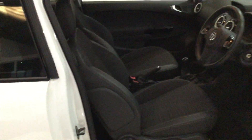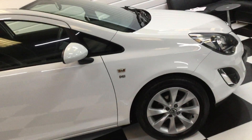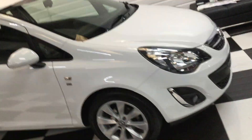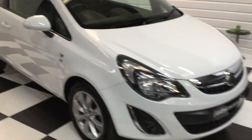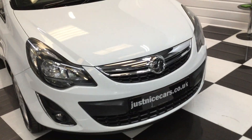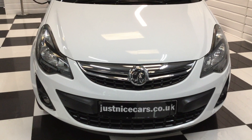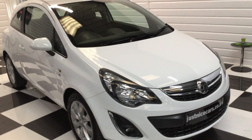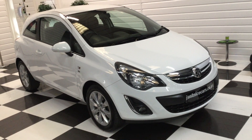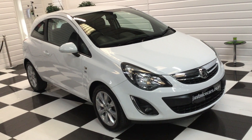This would make a good little first car for somebody. Full description is on our website: justnicecars.co.uk. Any questions, please pick up the phone and give us a call. If you've got a part exchange or you'd just like to come and view this one and have a drive in it — great little Corsa this one. Thank you for watching.